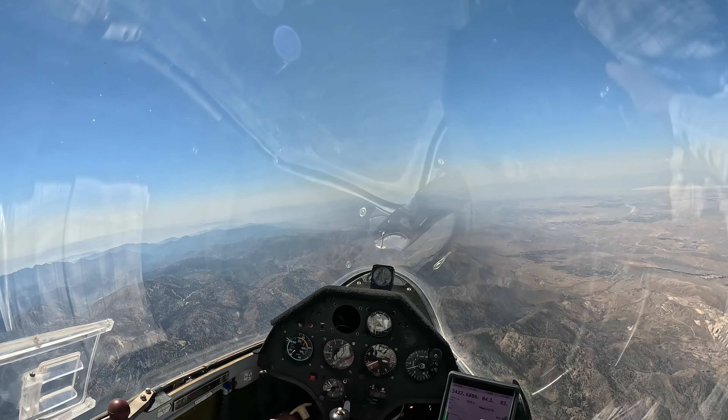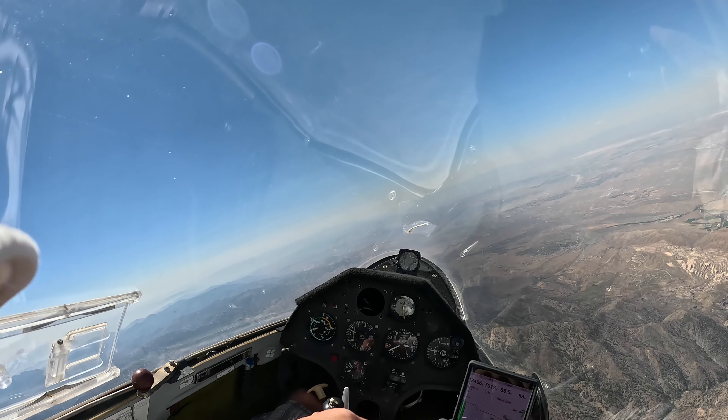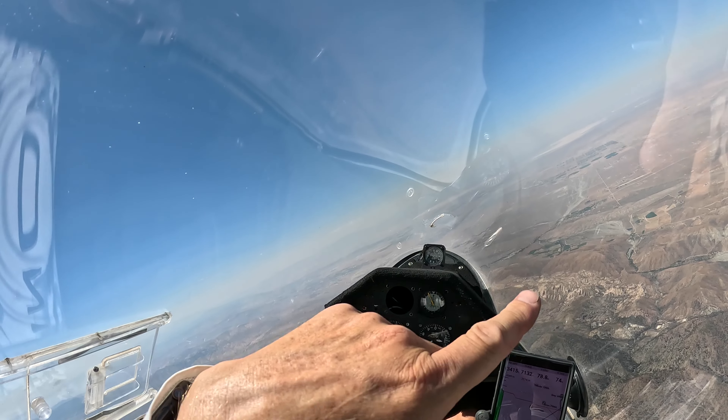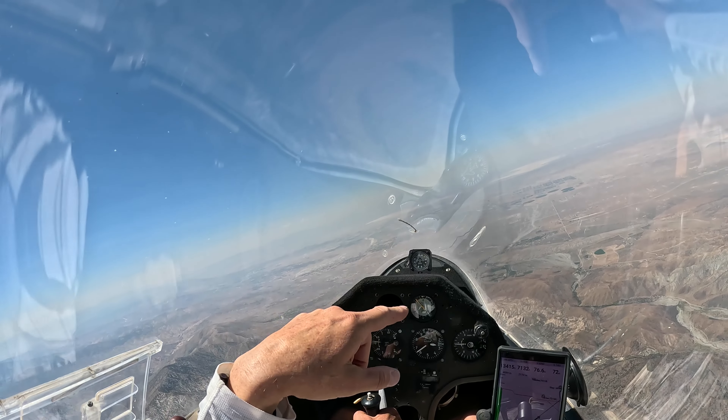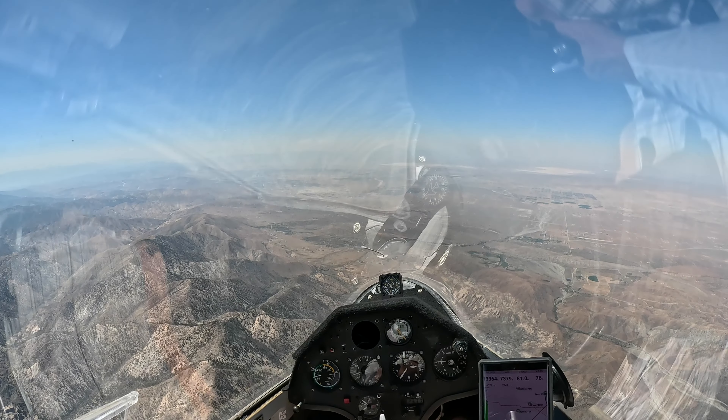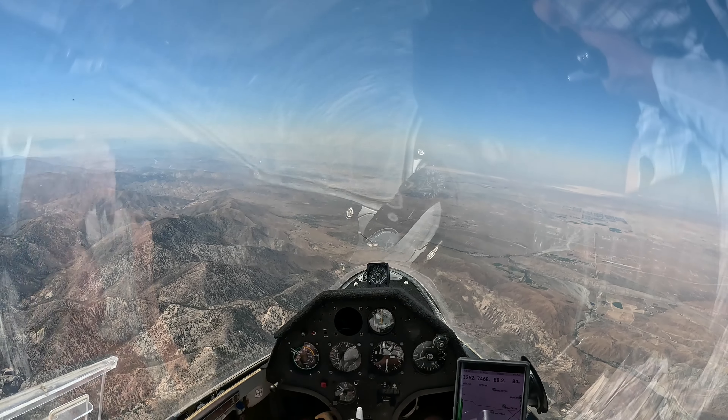We've actually about to pass Crystal to the right — about 3 miles to the north. And that's a cool rock formation — it's Devil's Punchbowl right there.